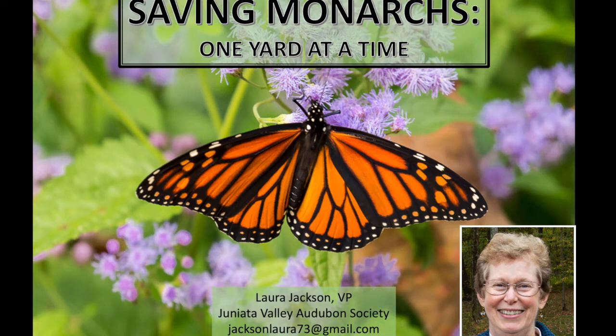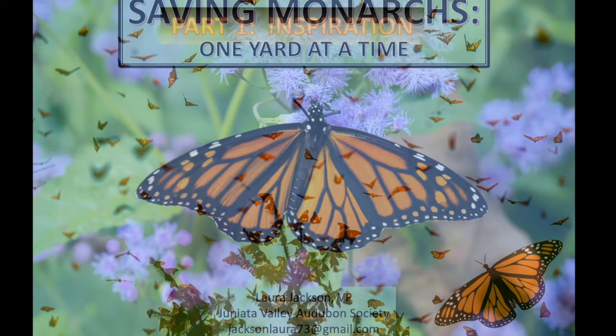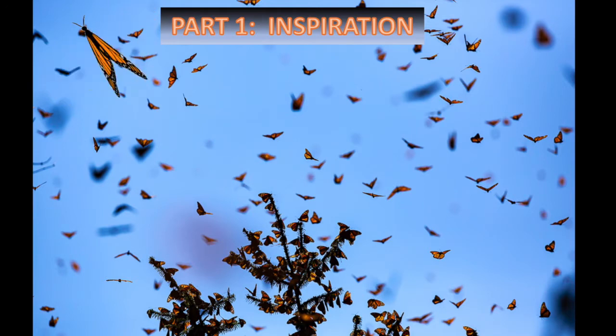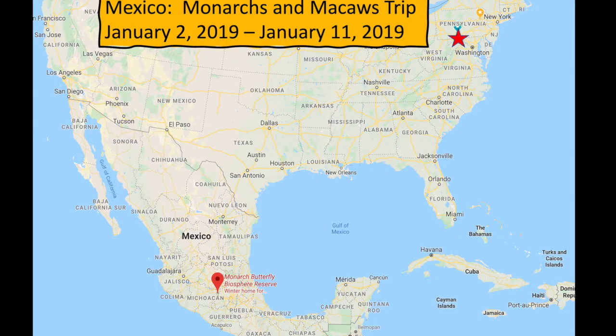Welcome to a celebration of monarchs — Saving Monarchs, One Yard at a Time. The first part of our journey together will take us into the mountains of Mexico, where monarchs overwinter. I hope this part will inspire you to take action in your own backyard to protect monarchs. My husband Mike and I are friends with a geographer who recently married a doctor from Mexico. They are fellow birders and nature enthusiasts, so we collaborated on planning a trip to Mexico to go birding and to visit the monarch sanctuaries.